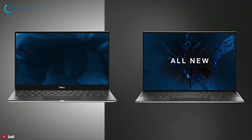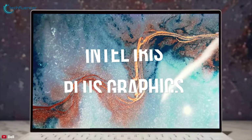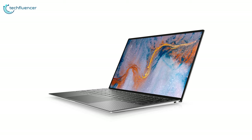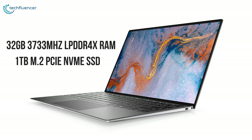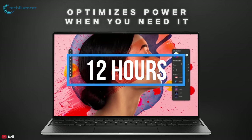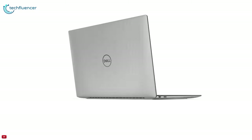The new XPS 13 offers 2.5 times more performance over the previous generation and is powered by the new 10th generation Intel Core i7 10nm processors and Intel Iris Plus graphics, designed to keep up with your fast-paced life. It comes with great speed and space provided by up to 32GB of 3733MHz LPDDR4X RAM and up to 1TB M.2 PCIe NVMe SSD. For connectivity, it has two Thunderbolt 3 ports with power delivery and DisplayPort, a 3.5mm headphone/microphone combo jack, and one microSD card reader.